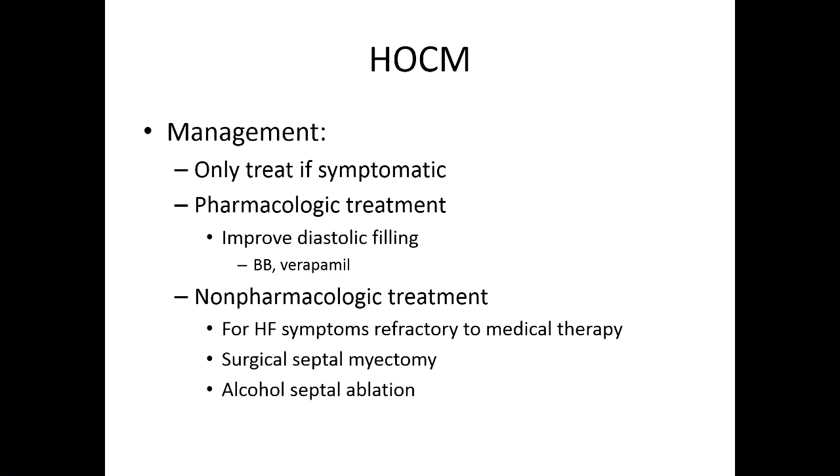In patients who are still having symptoms despite medical therapy, you think about non-pharmacologic treatment. The two options would be surgery — a myectomy procedure — or alcohol septal ablation. Alcohol is toxic to myocytes, so they go in and squirt some alcohol along the septum, which causes it to shrink away and relieves that outflow tract obstruction.